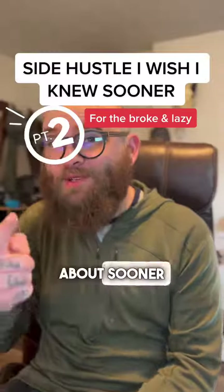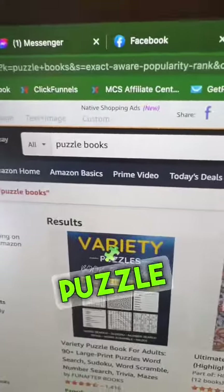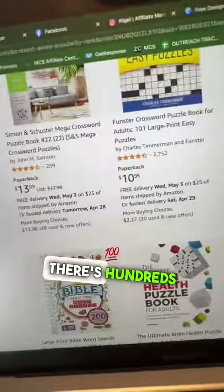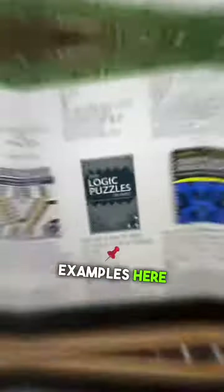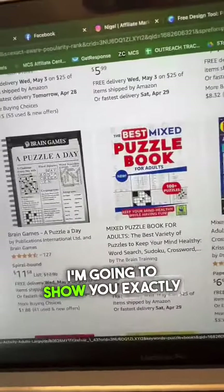Side Hustles I Wish I Knew About Sooner, Part 2. Head over to Amazon.com and search Puzzle Books in the search bar. There are hundreds of different examples here that you can create totally free. I'm going to show you exactly how.